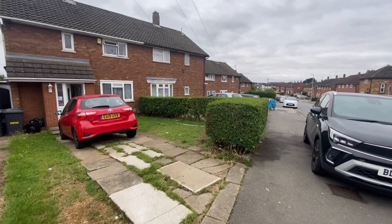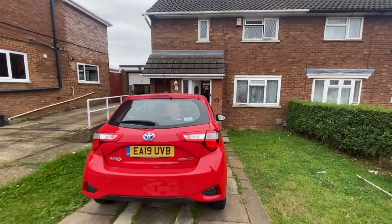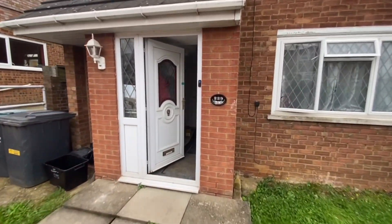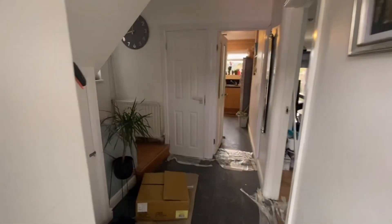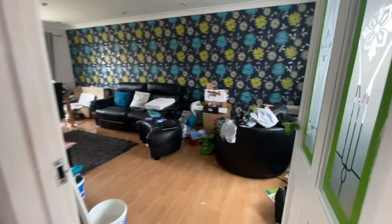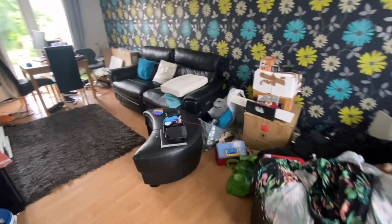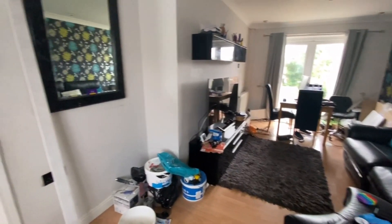The property is located on Birdsfoot Lane, very close to amenities, with lots of parking outside in the front garden. The neighbors here are really lovely. As you head into the property there's an absolutely lovely entrance, and towards the right side is the living room. Just there is the garden, which I'll show you in a second.